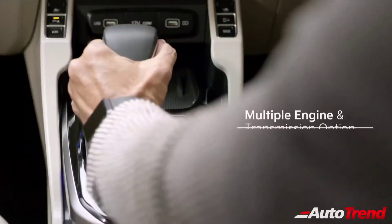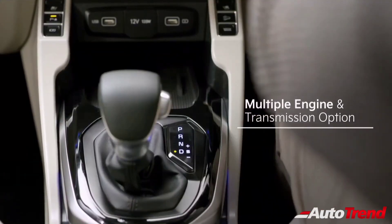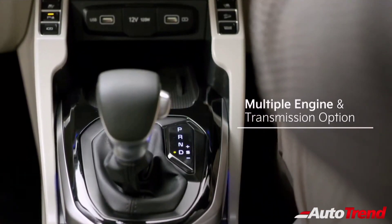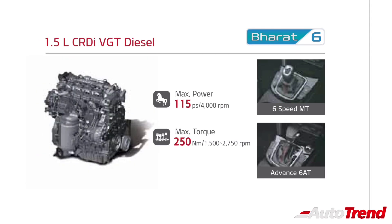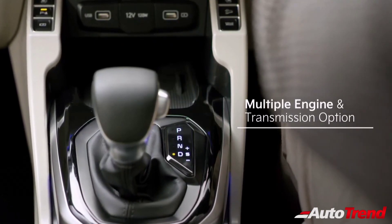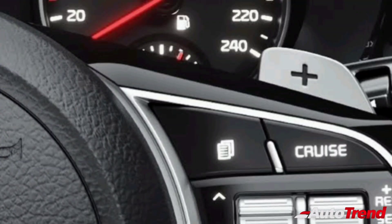Similar to the Kia Seltos, the Kia Currence will also be offered with the 1.4-litre 4-cylinder turbocharged petrol engine producing 140 PS of maximum power, mated to either a 6-speed manual gearbox or a 7-speed DCT. The Kia Currence will also offer a 1.5-litre naturally aspirated petrol engine and a 1.5-litre turbocharged diesel engine. While a 6-speed manual transmission is expected to be standard, the petrol engine is likely to offer a CVT automatic transmission, while the diesel engine will also be offered with a torque converter automatic. It has to be noted that the Kia Currence will come with paddle shifters as standard across all automatic variants.